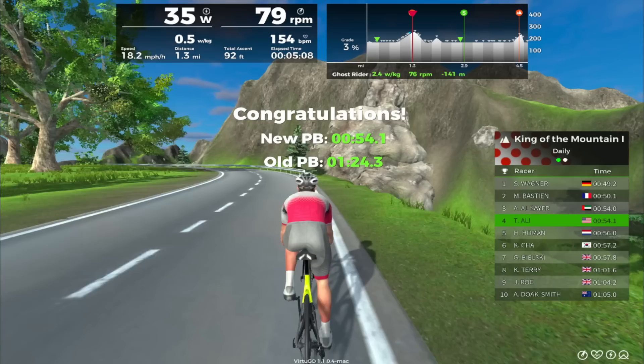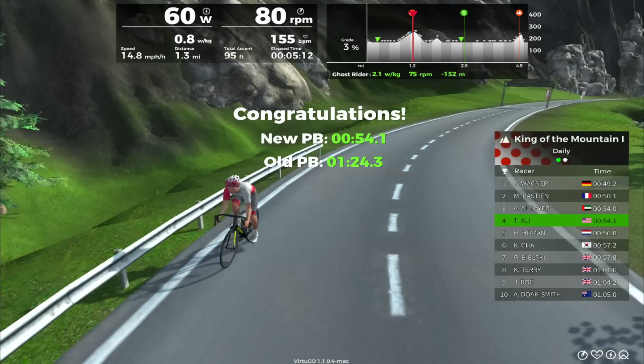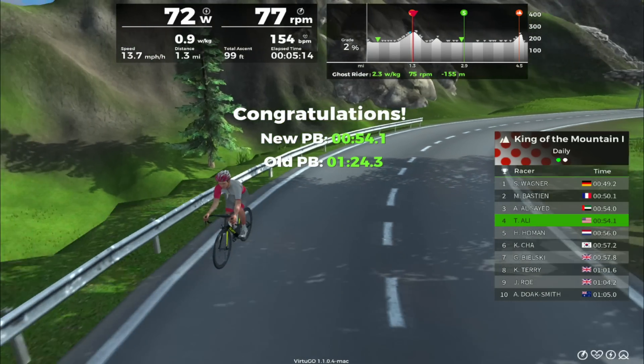Let me know if you tried the ghost rider and what your thoughts are, and what things you would like to see added. Ghost rider is only available in free ride mode.